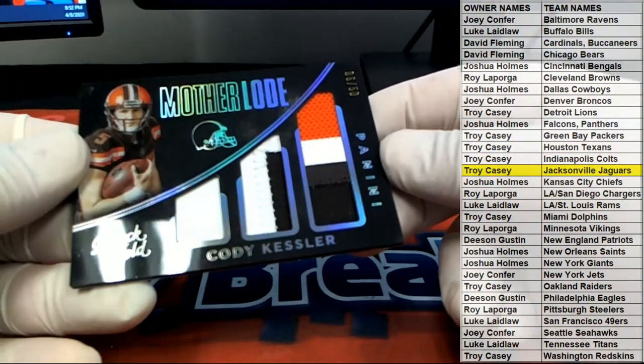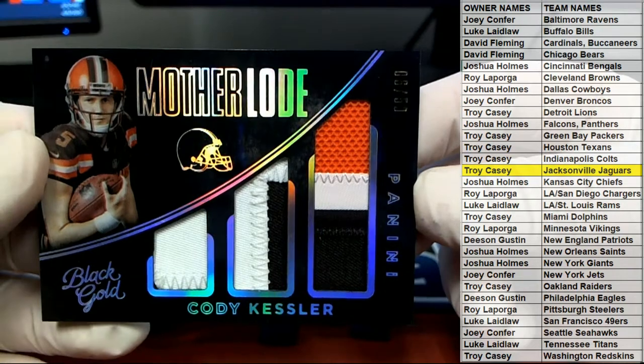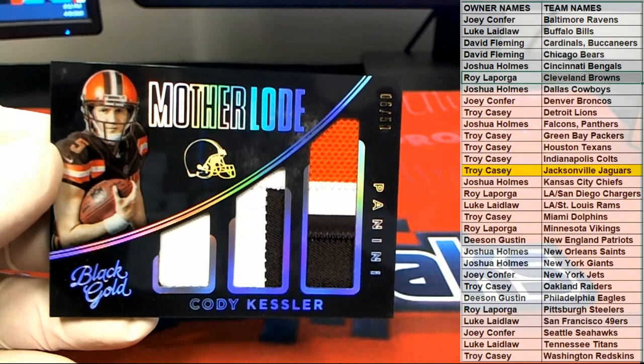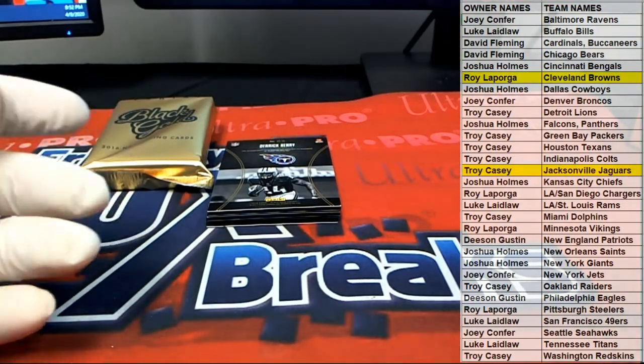Here we go. We got a Cody Kessler — six of 50, motherlude triple. Nice patch work. Cleveland — that goes to Roy L. That's coming out to you. Outstanding.